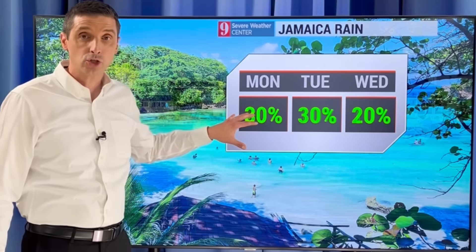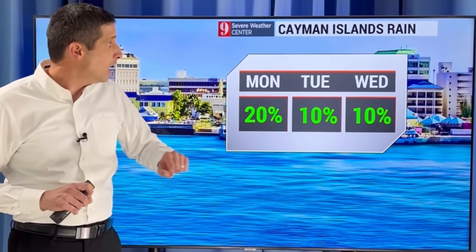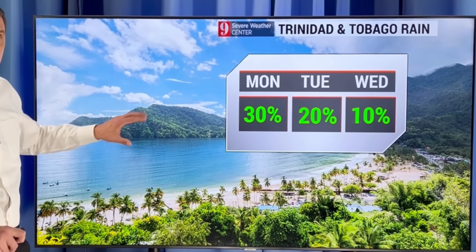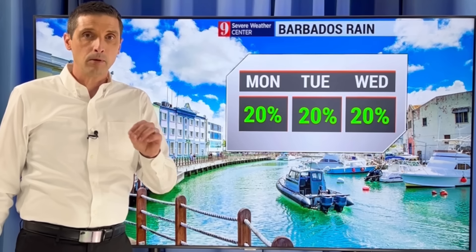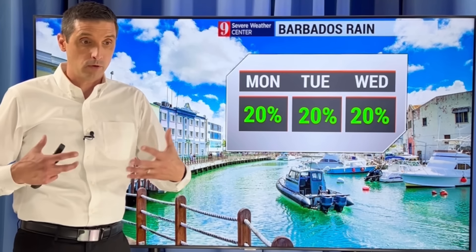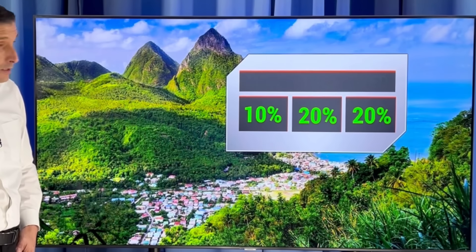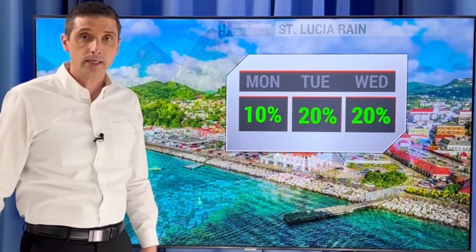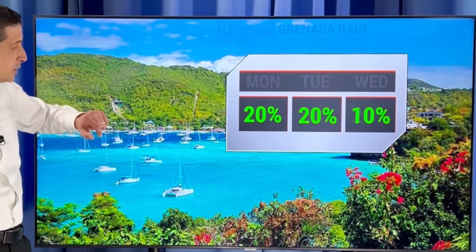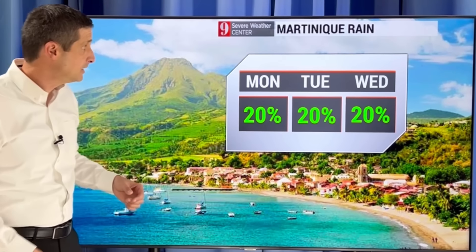Jamaica: a passing shower or storm possible today, 30% chance. Let me know what you get. Cayman Islands: 20% chance. 20% to 30% chance the next couple days for Trinidad and Tobago — please keep me posted on the dust, what you're seeing out there. Hopefully you're not having breathing issues. Barbados: rain chance about 20%, some dust nearby. St. Lucia: some dust has been feeding in, should get a little thicker by later today and tonight. Grenada: rain chance only 20%, 10% to 20% chance with that chance of some dust around St. Vincent and the Grenadines.